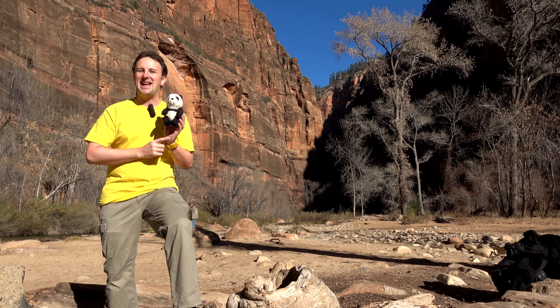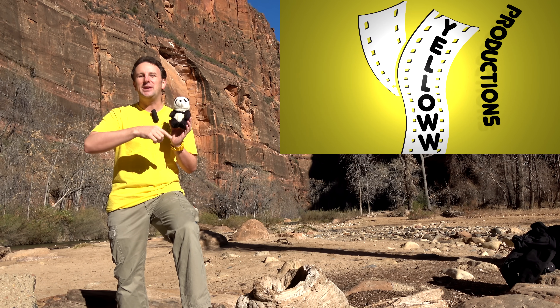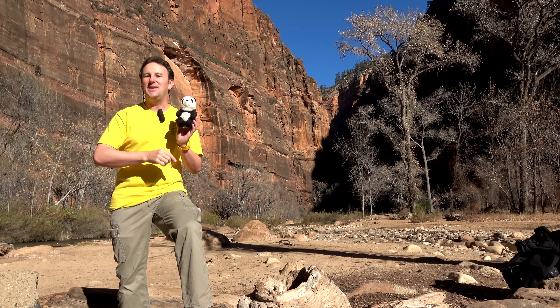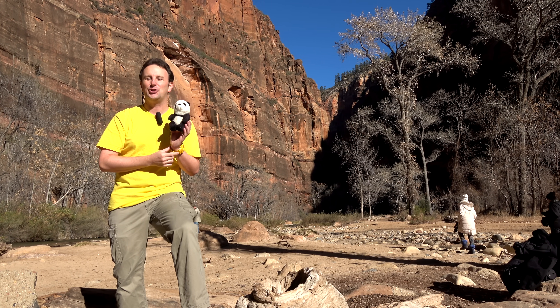10 things to know before you go to Zion National Park in Utah. I'm Chris, this is Topher, this is Yellow Productions. We do travel guides that are fun, informative, and entertaining, and in this video we're going to tell you everything you need to know if you're considering visiting this national park.